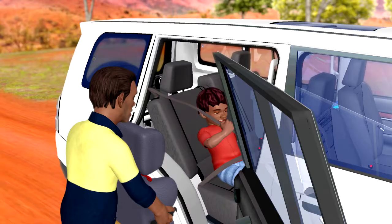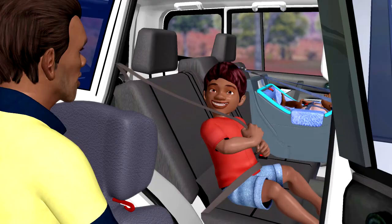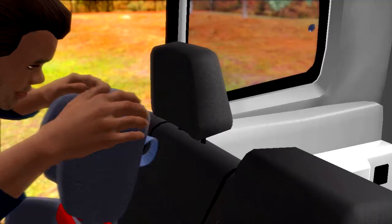Now the little fella's turn. Nah, not big enough, little fella. You've got to be bigger. Older than seven. Out you get. Put the booster seat in and secure the anchor strap.